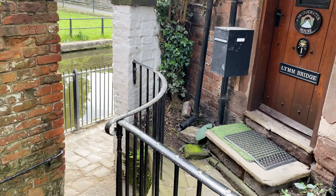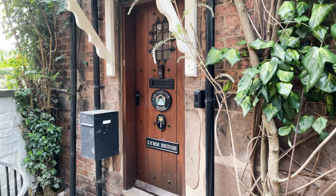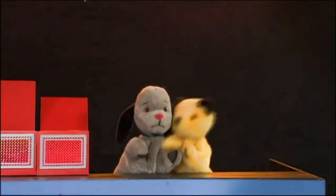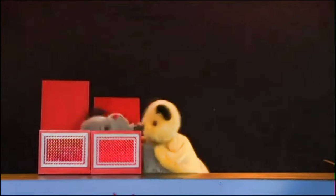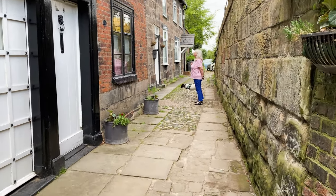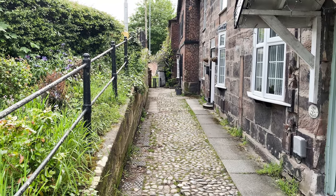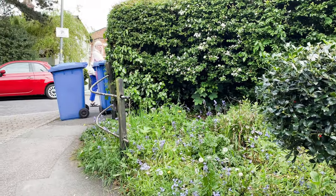We're just having a little wander around Lymm this morning and come up this little terrace. What a delightful little terrace. That's looking back along the terrace. To the left is a bridge over the canal which I think we're going, because Chris and Smudge are already going.